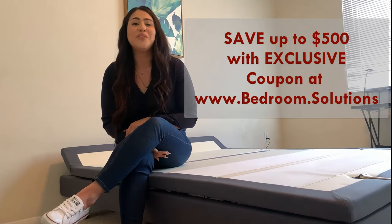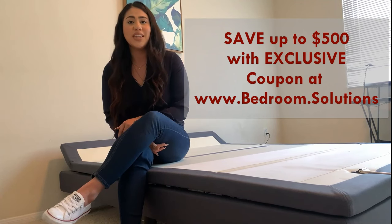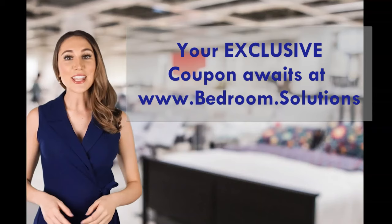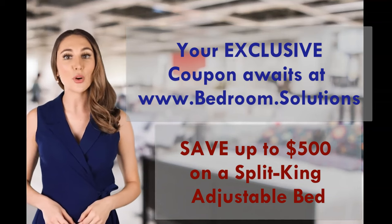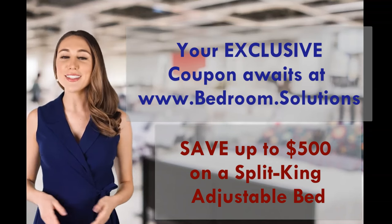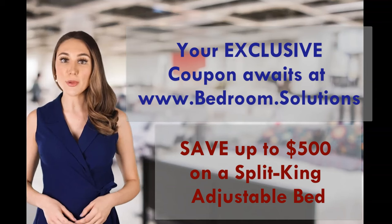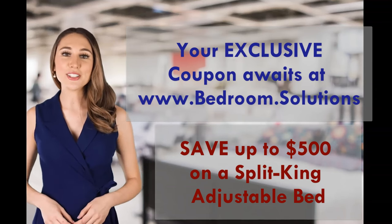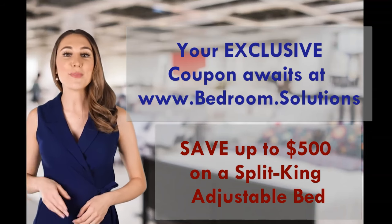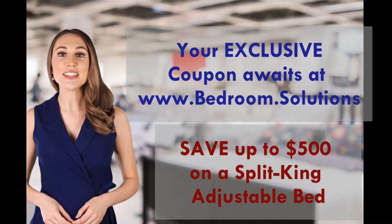Thank you for staying with me all along. If you found this review useful, don't forget to subscribe to Bedroom Solutions, and if you have any questions, feel free to leave them in the comments below — the Bedroom Solutions team will get back to you as soon as possible. Thanks, guys. Thank you for watching our adjustable bed review on the most important functions of the Dynasty Mattress DM-9000S. We have a series of review videos on all types of adjustable bed features and brands — please watch all of them so you can make the correct decision. Subscribe to our channel and visit www.bedroom.solutions for up-to-date reviews and exclusive discount coupons.